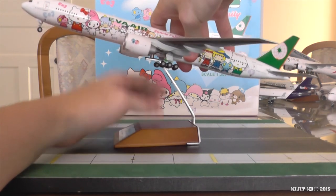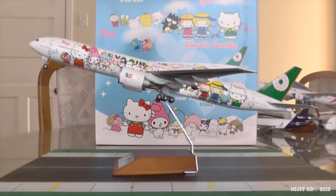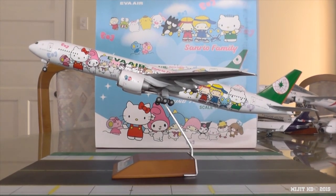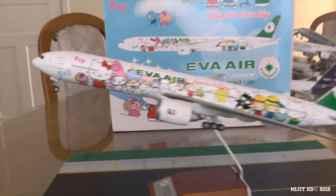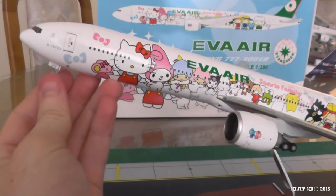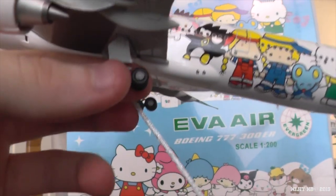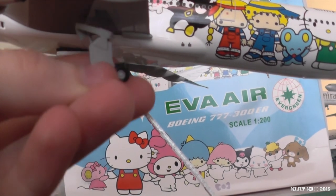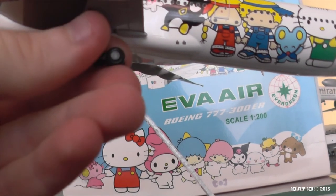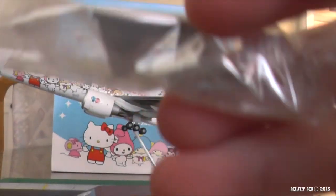And there we go — it just sits in there like that. One last feature of this aircraft, and that is the gears. You can take them off — they're just magnetic, so you take them off very easily. There's the magnet there. You can put them back in quite easily, and you can replace them with these gear doors.